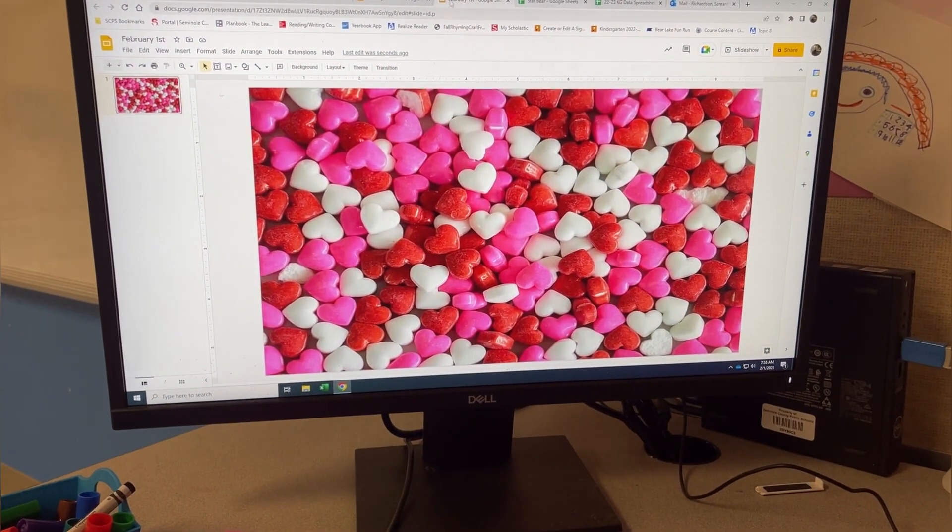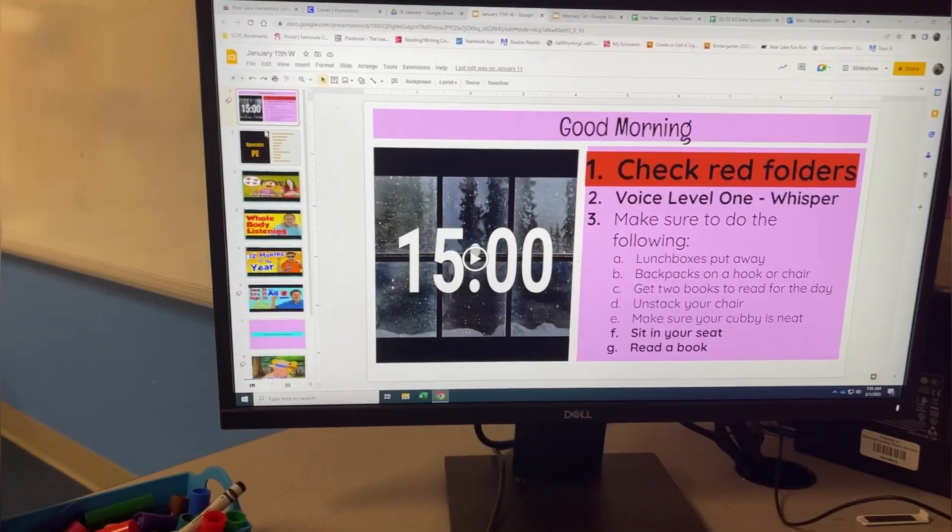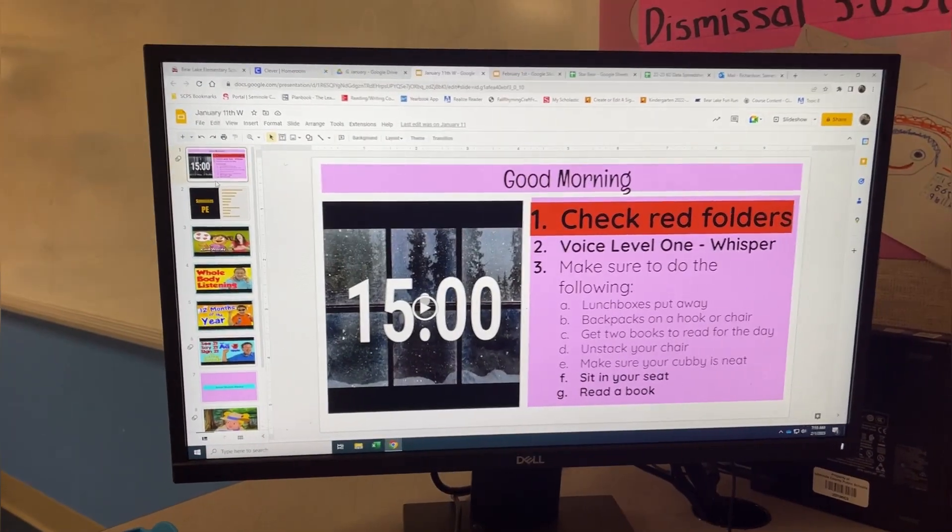How precious is this background! Now I'm going to make my slide for this month. It may be February, but the humidity is back in full force. Kids are at specials right now — mine have PE.